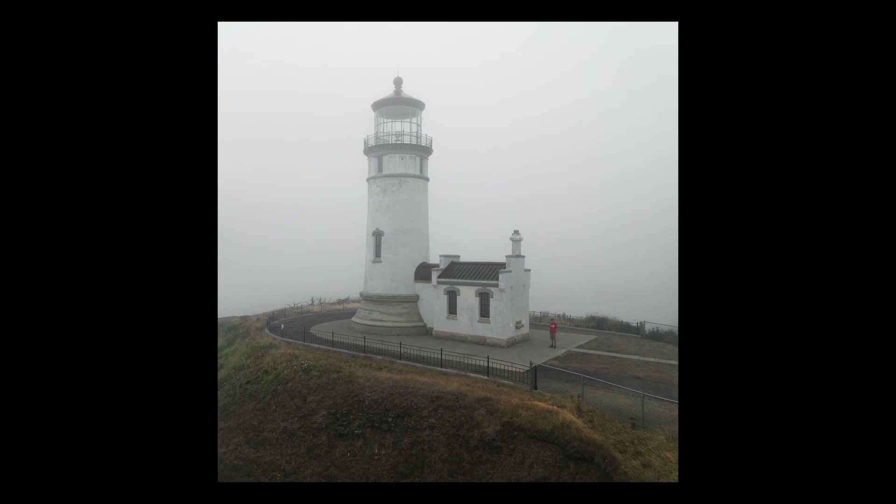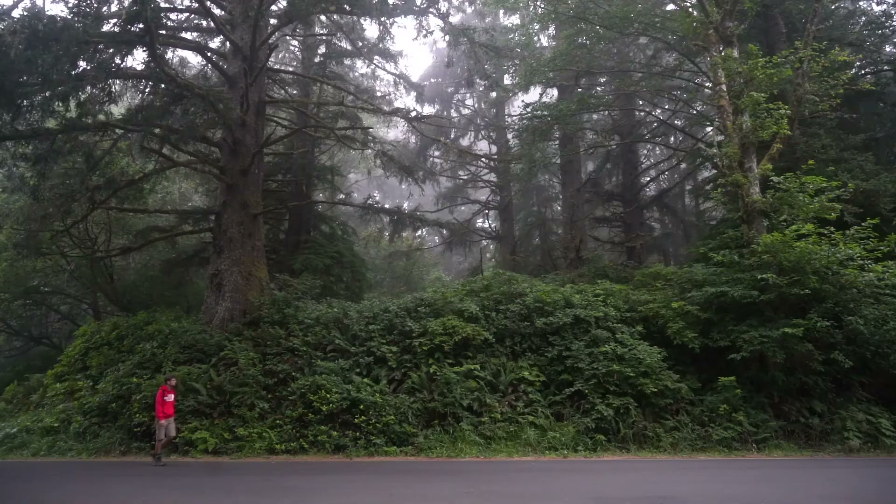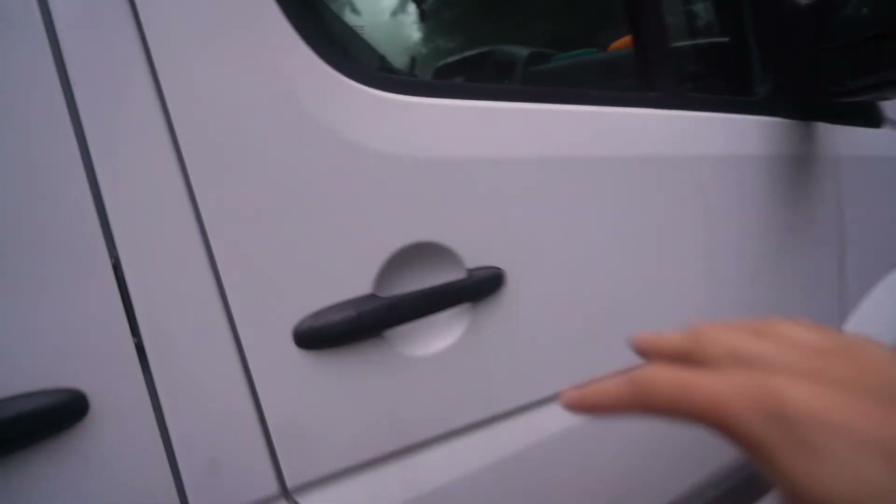Fun fact about that lighthouse: that one and the lighthouse we couldn't see earlier are the only two lighthouses on the entire West Coast that are within two miles of each other. It's because this coastline is so dangerous that they need one on both sides to get full visibility.